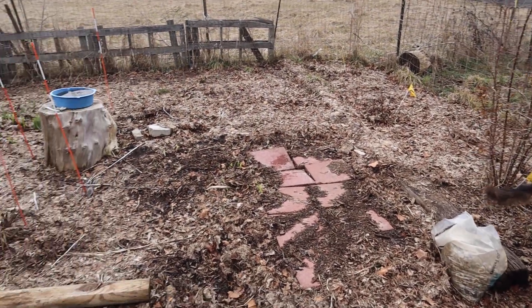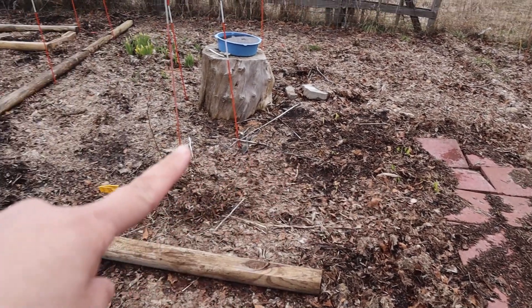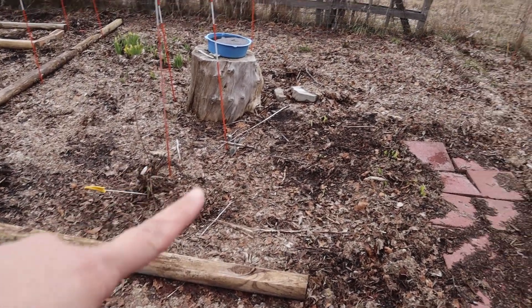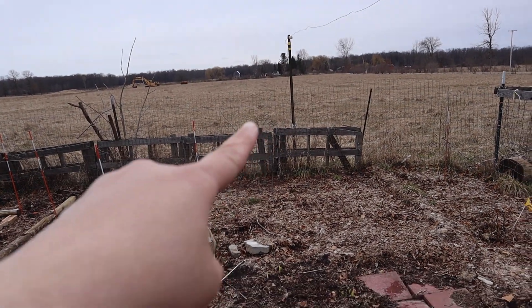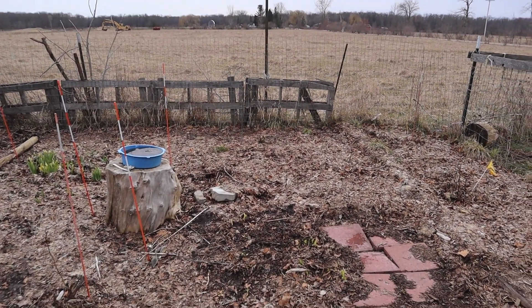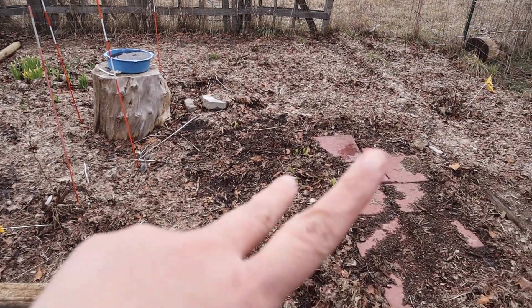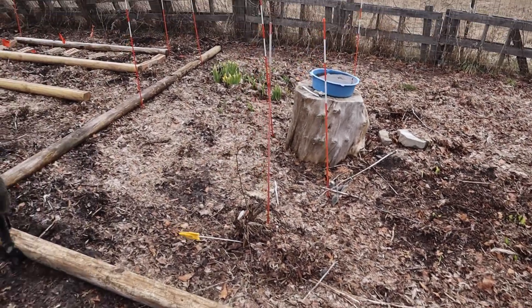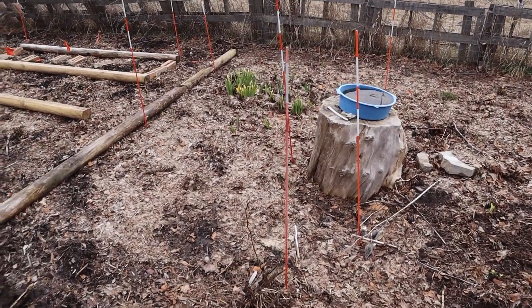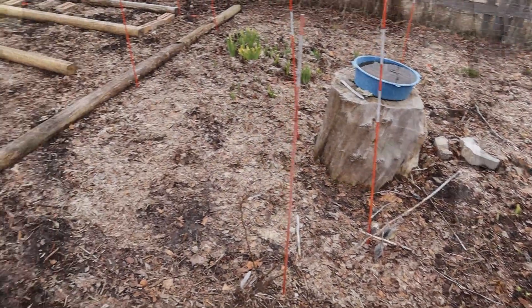I've moved my Neil Diamond rose — it was right here — I moved it away from the path so it's over here. This path is for maintaining the wire above that electrifies the pasture fence, so I wanted to make sure I moved my rose further away so it wasn't attacking whoever was on the path. Our daffodils are starting to come up and bloom, as well as our irises.